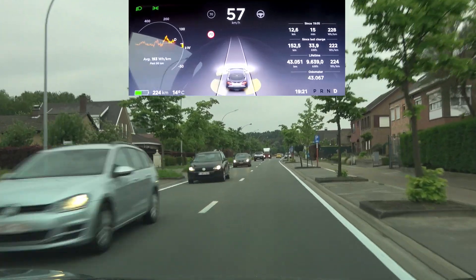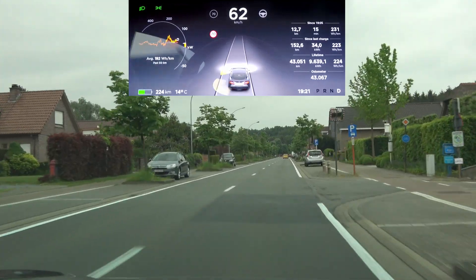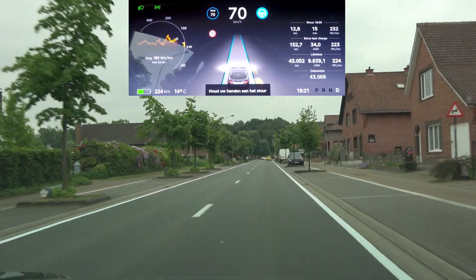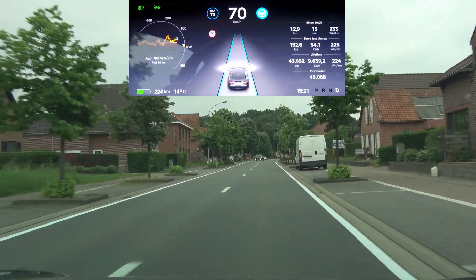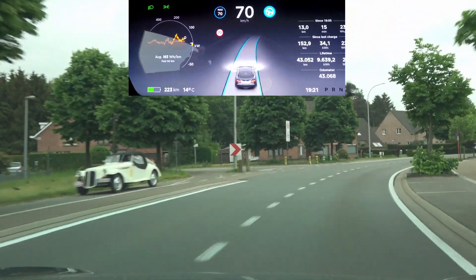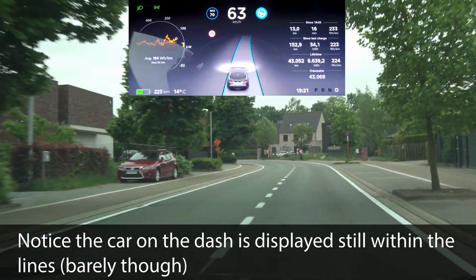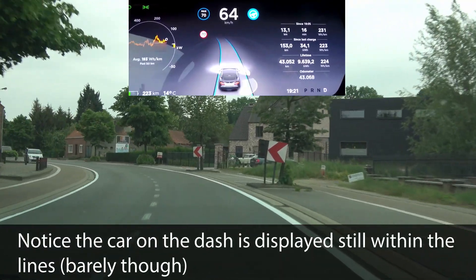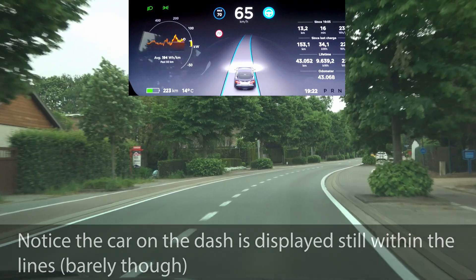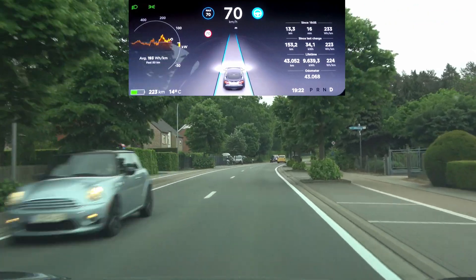Up ahead there is the tight right and left turn where the car veers too much into the opposing lane. Let's see what it does with this update — hands on the steering wheel for safety, might have to intervene. It's going over the line a little bit, over the line again, and here it's basically just on the line. I'd say we're a step back on this one again.